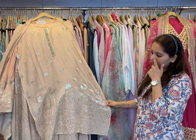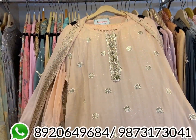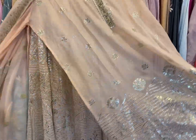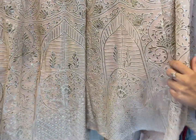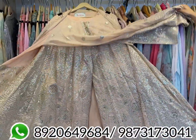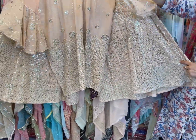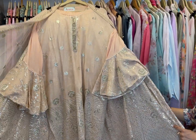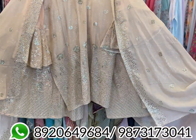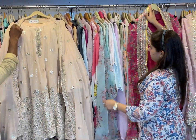Coming to the next design — pure georgette with leather and gotapati scalping work. This is not just pasting; this is a heavy shirt. Front and back heavy piece with a very beautiful belt sleeves design. It is a pure georgette concept with a lovely dupatta. A beautiful piece, easily fitted in 3XL and 4XL size.